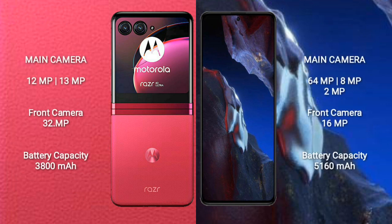Motorola Razr 40 Ultra features a rear dual-camera setup with 12MP and 13MP lenses, and a 32MP front camera. Xiaomi Poco F5 Pro features a rear triple-camera setup with 64MP, 8MP, and 2MP lenses, and a 16MP front camera.